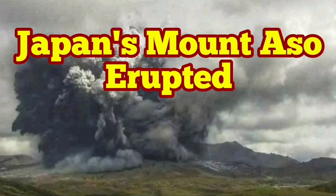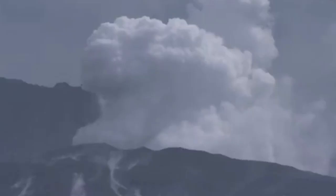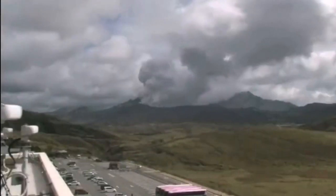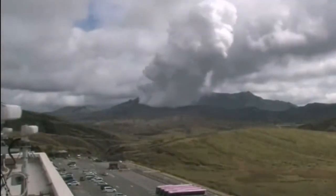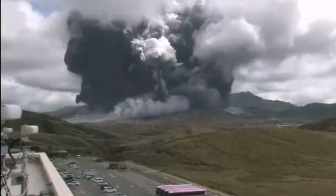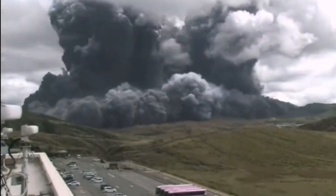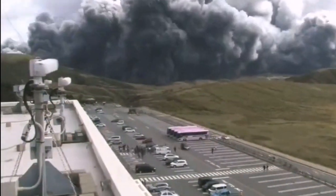Mount Aso, or Aso-san in Japanese, has erupted. We had some activity there — some fumaroles were rising, vapor and steam. We can see helicopter footage here. Then suddenly, this time-lapse shows a huge surge of the eruption — a big amount of ash flowing toward the people, and people are evacuating the area.